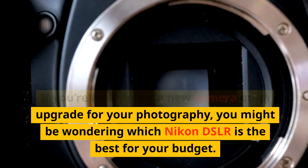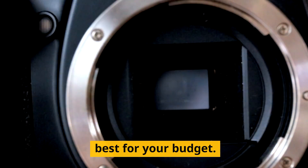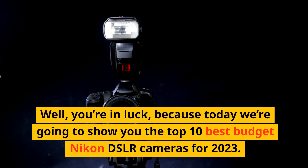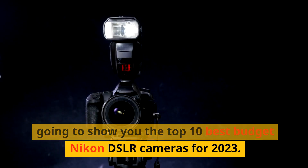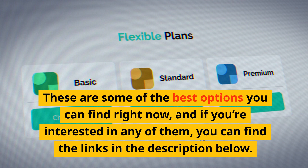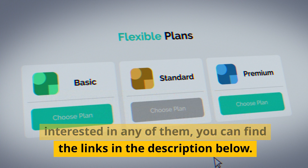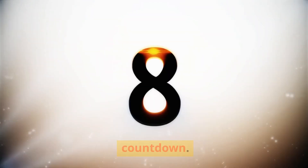If you're looking for a new camera or an upgrade for your photography, you might be wondering which Nikon DSLR is the best for your budget. Well, you're in luck, because today we're going to show you the top 10 best budget Nikon DSLR cameras for 2023. These are some of the best options you can find right now, and if you're interested in any of them, you can find the links in the description below. Now, let's get started with the countdown.